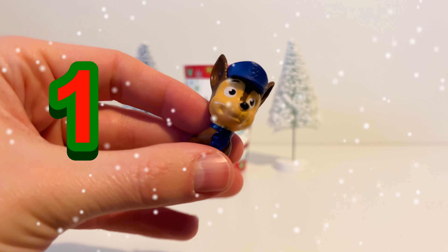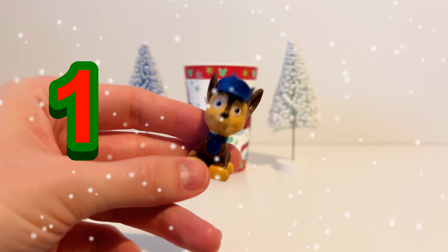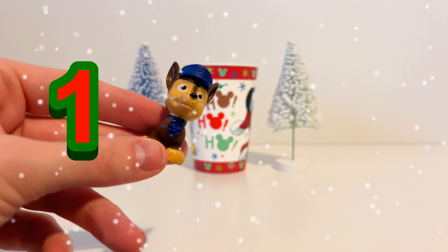It's Chase from the Paw Patrol. Chase has a blue hat and a blue pup tag and he's got brown fur.